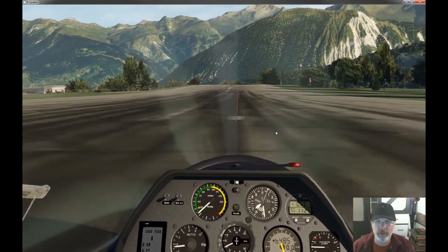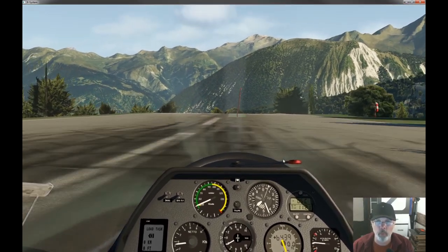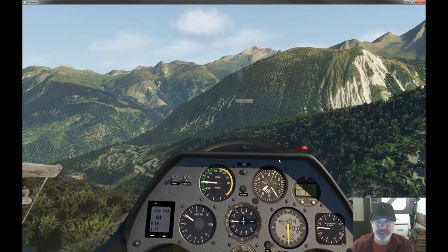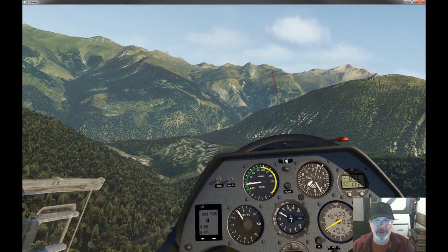I want to get off before we get to those trees there. Coming up on the numbers. We should be able to fly — pulling back on the stick. We are in the air! Look at that. Right into some lift too. Awesome. Well, that totally worked.